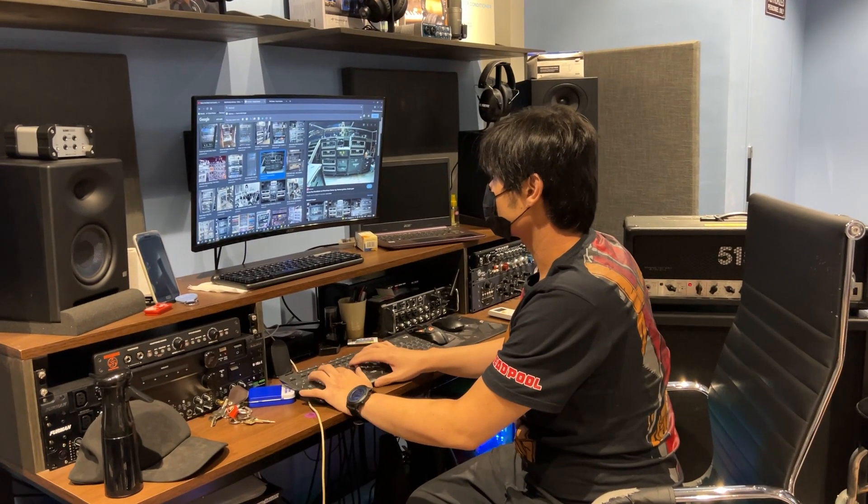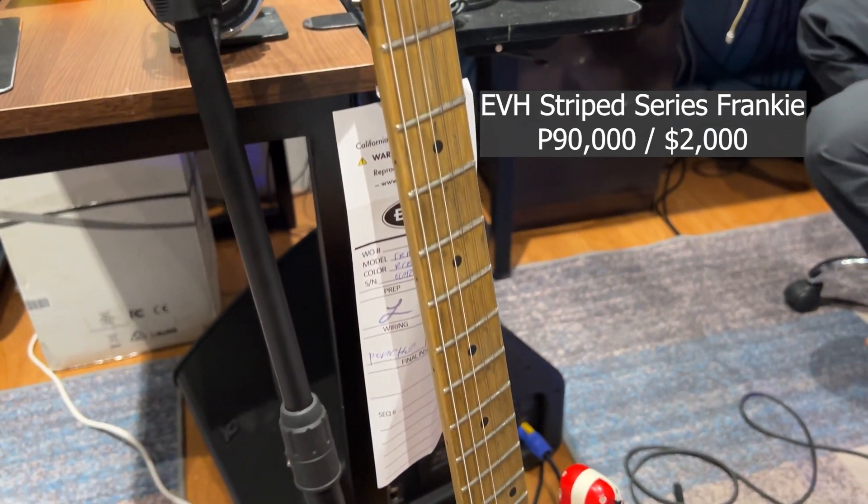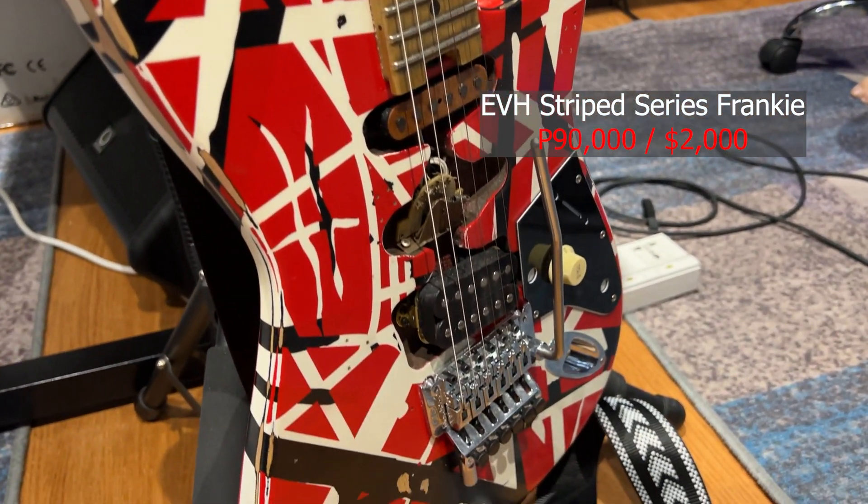Afterwards, Chris brought out the big guns — an EVH Stripe Series Frankie costing around 90,000 pesos, or almost 2,000 USD.